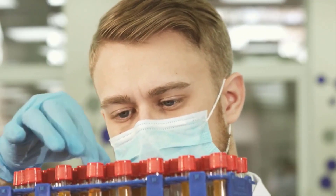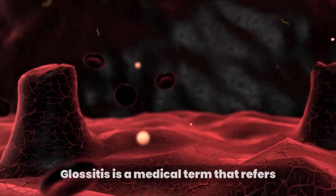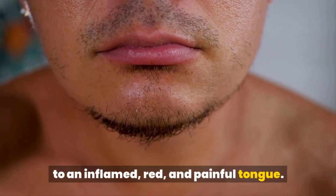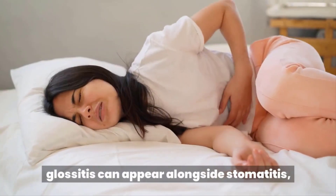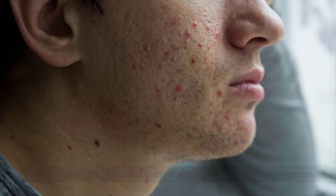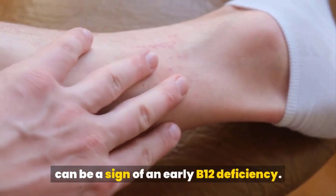Pain and inflammation of the mouth and tongue: Glossitis is a medical term that refers to an inflamed, red, and painful tongue. It can be caused by a B12 deficiency. In people with this deficiency, glossitis can appear alongside stomatitis, which is characterized by sores and inflammation in the mouth. Even though glossitis and stomatitis are common in people with B12 deficiency-related anemia, they can also occur without anemia and can be a sign of an early B12 deficiency.